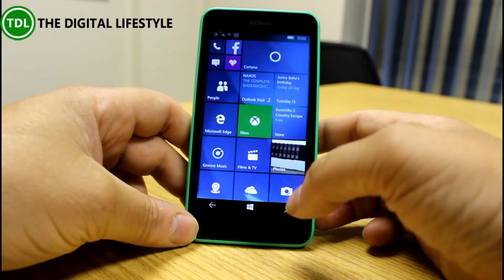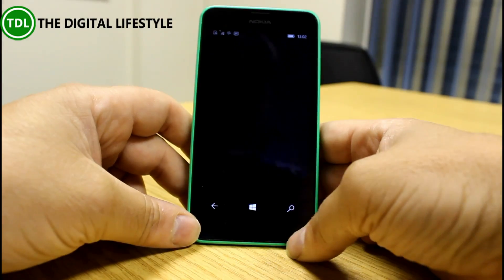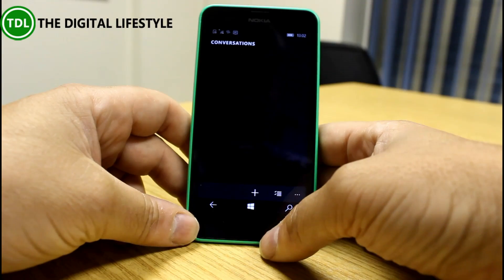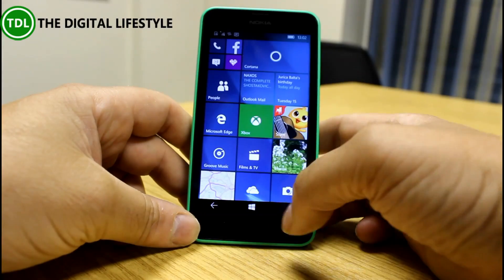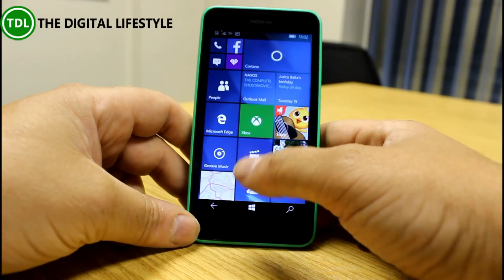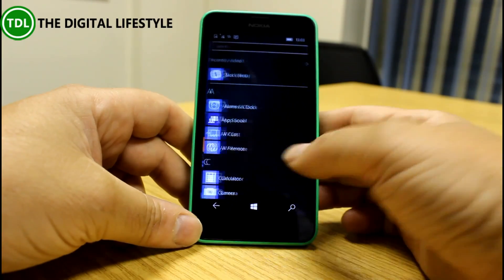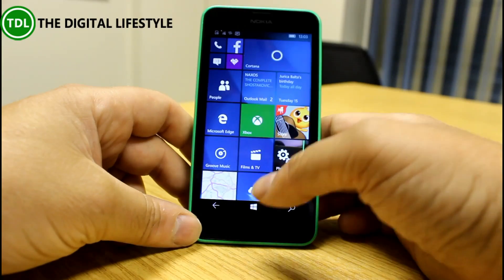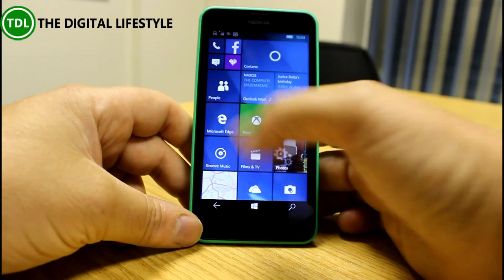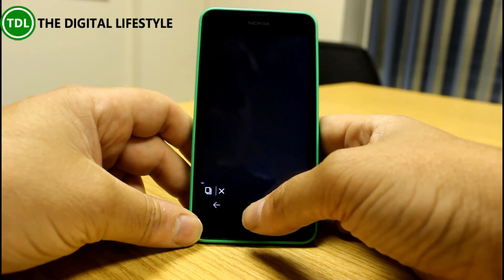This is working quite well. I've got the new messaging app in there that was available for the previous build, but it does feel much more stable than previous builds. The last few builds have felt quite good — it's fast and smooth going between apps, and this is on a low-spec Lumia 630, so I expect it to be a lot better on a high-spec device. Edge seems nice and quick now.